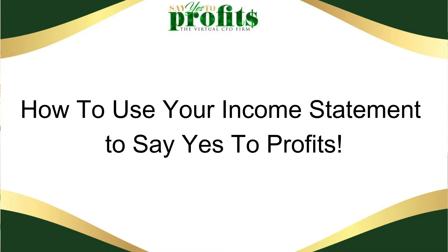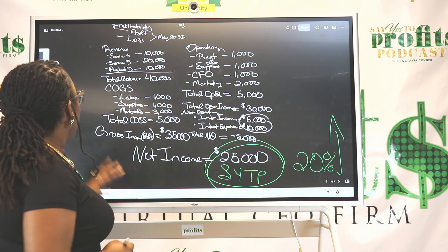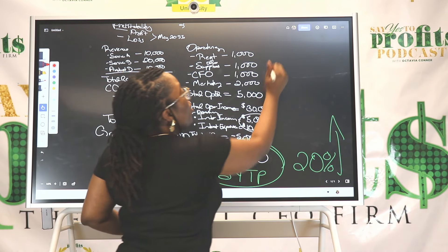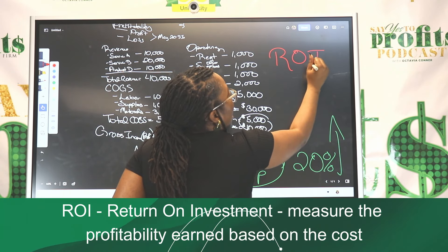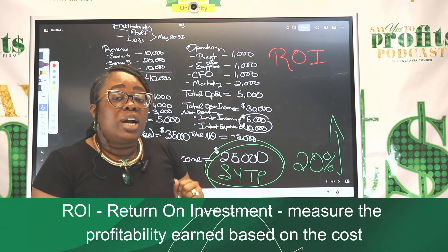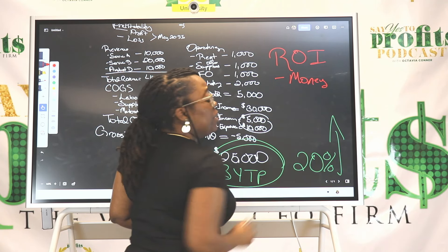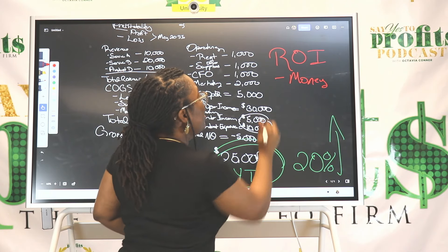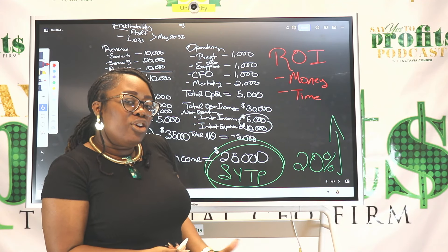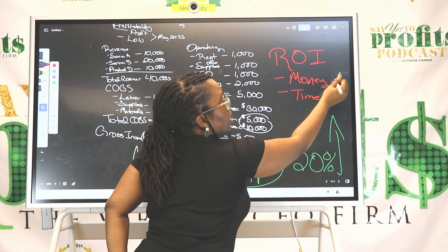This is how you use your income statement to manage and master your finances. You want to look at how you spent your money and determine the ROI — return on investment — for every way money has exited your business. That return should come back in three ways: one, money — you spent money and got more money back; two, time — you spent money and got more time back on your calendar so you can do other things that bring in more money.